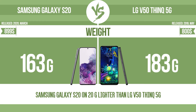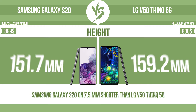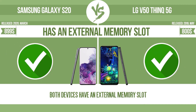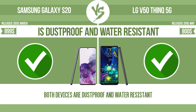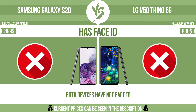Weight. Thickness. Width. Height. Internal storage. Has an external memory slot. Is dust-proof and water-resistant. Has a fingerprint scanner. Has face ID.